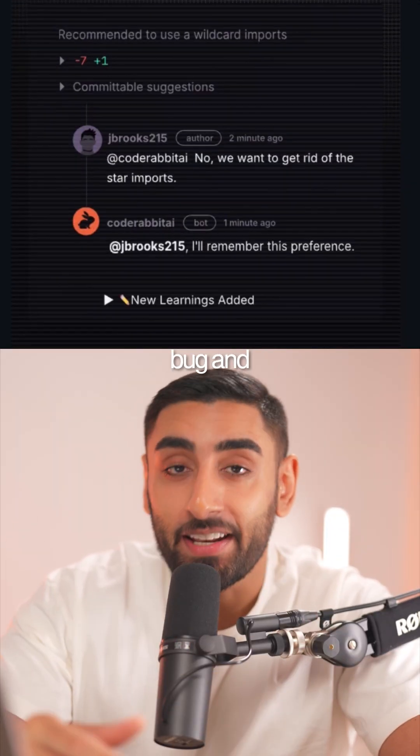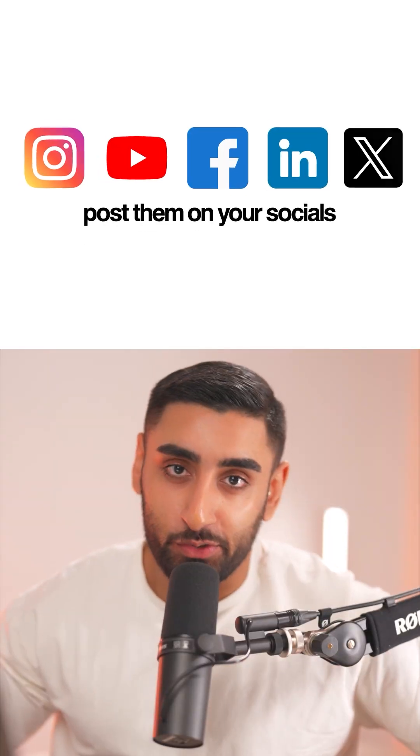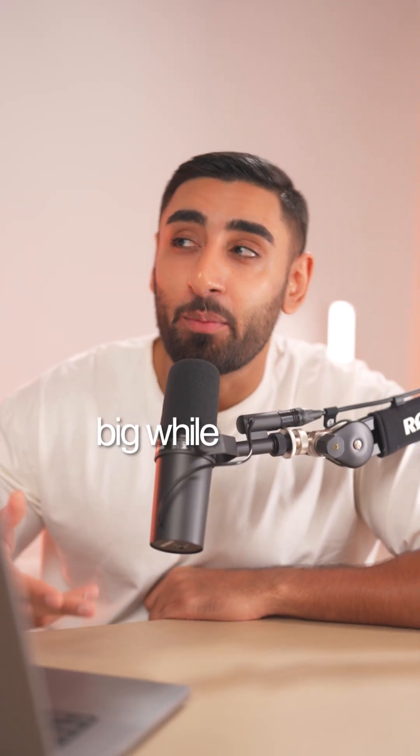The best part — they're running a huge giveaway. Sign up to CodeRabbit, screenshot your bug and how CodeRabbit helped you debug it, tag them and post on your socials, and just like that you've got a chance of winning big while saving some cash and a headache at the same time. And that was the story of how.